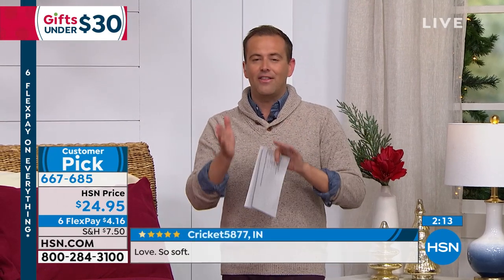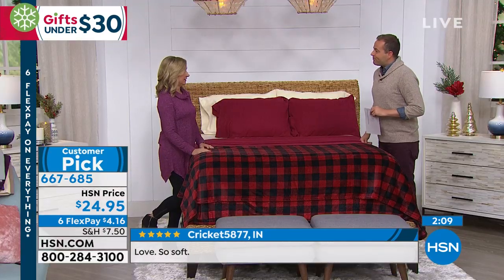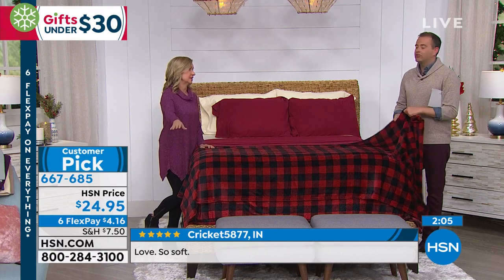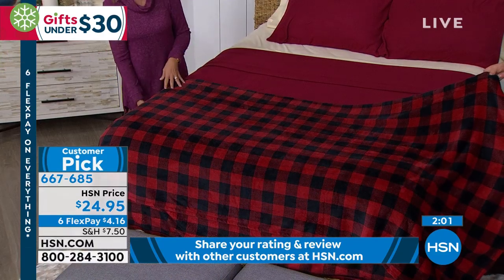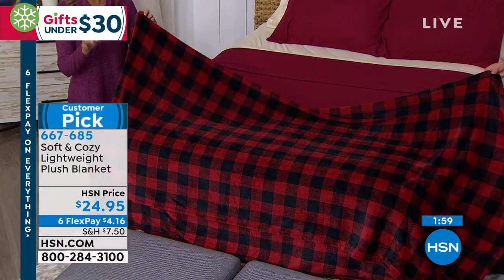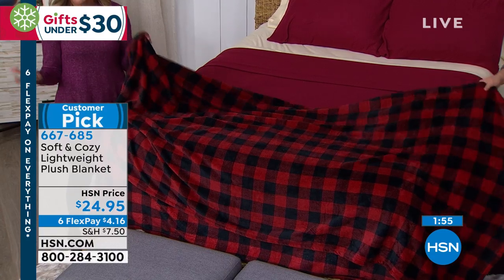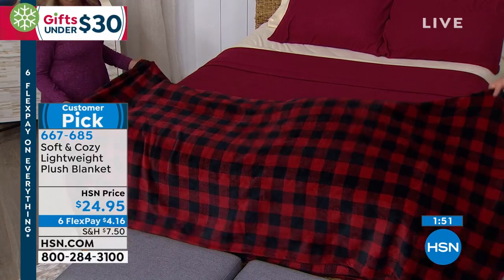If you were going to buy any blanket from the soft and cozy line, this is at the very heart and soul of it. This is our lightweight version, so this is the version you can use year-round — not just for now. You can use this all spring and summer. These blankets make a house a home — it's really what adds that livable coziness to your home, to your bedroom, to your family room.